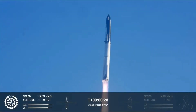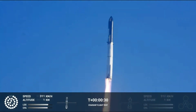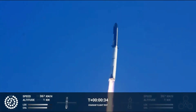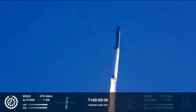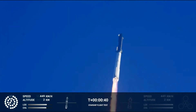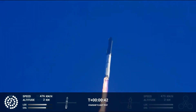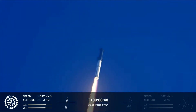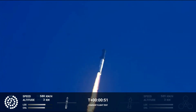Booster chamber pressure is nominal. 2 plus 43 seconds under the test flight of the inaugural Starship vehicle. Tower clear to land a pitch over. Compulsion reports first stage engines nominal. What a sight from the ground cameras at Starbase — we're flying with twice the thrust of the Saturn 5, heading to space.